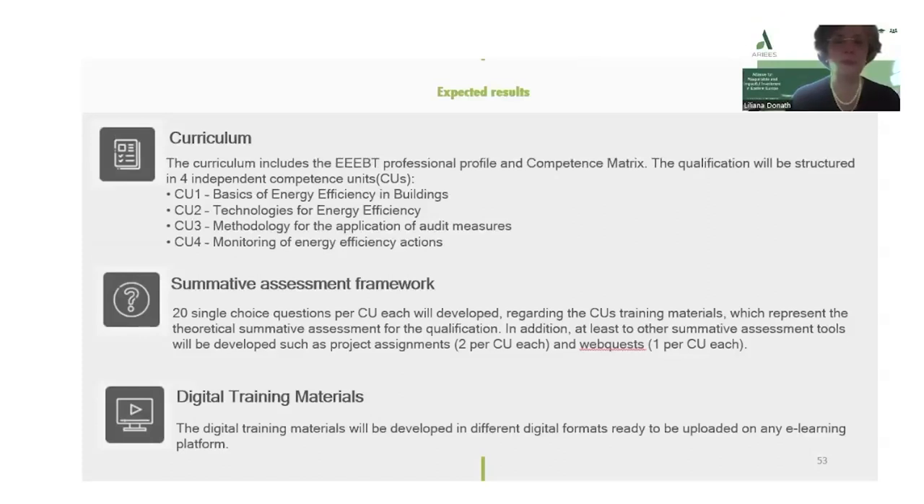In addition, at least two other summative assessment tools will be developed, such as project assignments, two per CU each, and WebQuest, one per CU each.